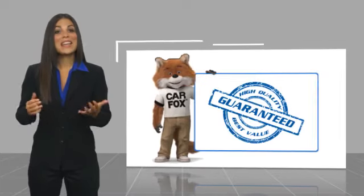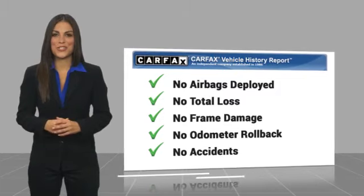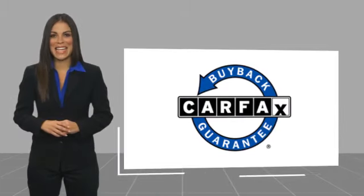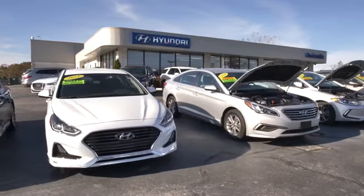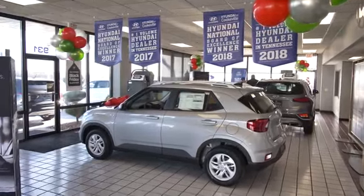Here's another high quality vehicle with a Carfax Vehicle History Report. Be sure to find a complimentary copy of this report online or contact the dealership. This vehicle qualifies for the Carfax Buy Back Guarantee. At Hyundai of Cookville, you're buying vehicles you can rely on at prices you can afford from people you can trust. Call today.